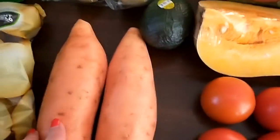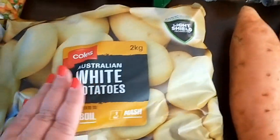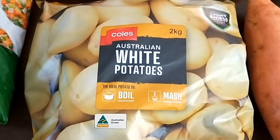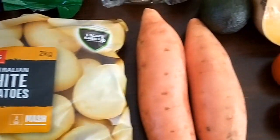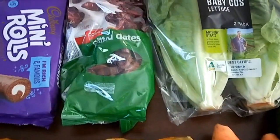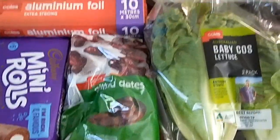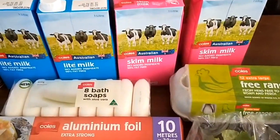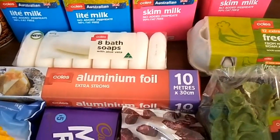I've got an avocado, two sweet potatoes, more potatoes. I've got a lot of veggies still left from the last fortnight and frozen veggies, so I didn't need that much. Some pitted dates for baking, eight litres of milk, some bath soap, and aluminium foil.